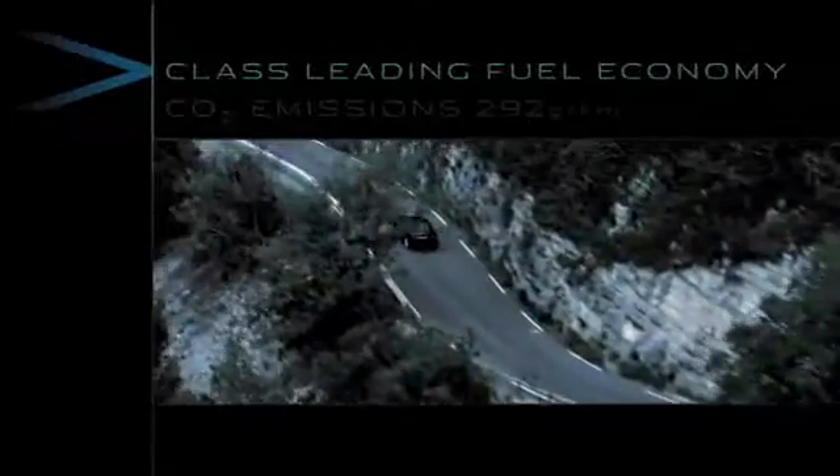With class-leading fuel economy and lower CO2 emissions, the supercharged AJ V8 is the most powerful, yet remarkably efficient engine ever designed by Jaguar.